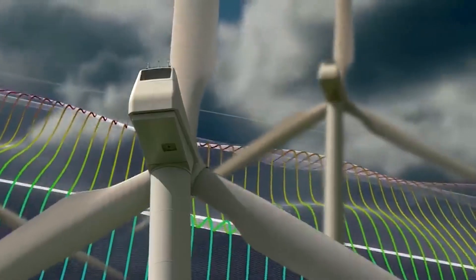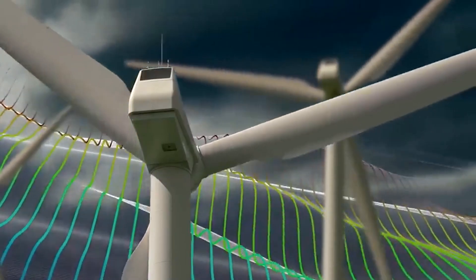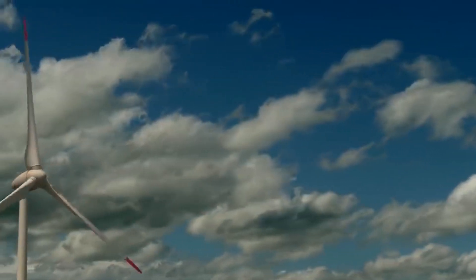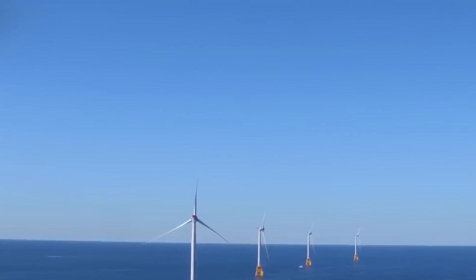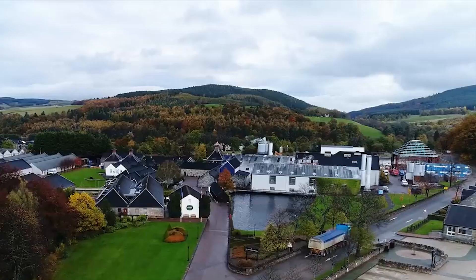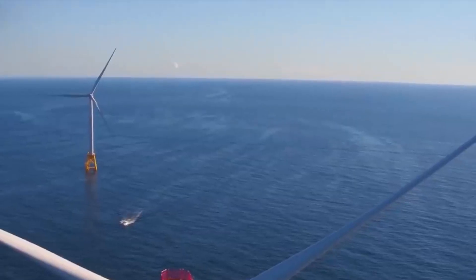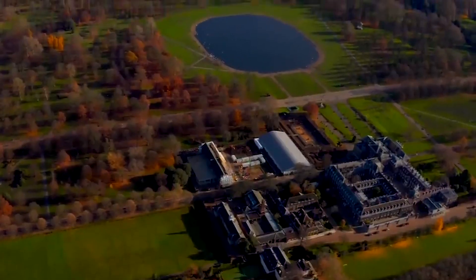This monumental achievement in wind energy engineering – the world's largest windmill blade – is a marvel of human ingenuity. This colossal blade dwarfs its predecessors and symbolizes the unrelenting progress in harnessing the power of the wind. Its unprecedented scale not only promises to revolutionize wind energy generation, but also challenges the boundaries of what we once deemed possible in renewable energy technology.